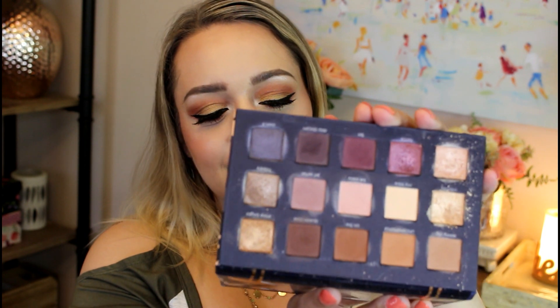This is the Ciate x Chloe Morello collaboration called the Pretty Fun Fearless palette. I did a whole video reviewing this when it first came out, and I think they might be bringing it back. Ciate eyeshadows are never talked about, but all the mattes in here are so good — really pigmented and they blend so nicely. The only downside is the shimmery shades, which absolutely need to be applied wet to show up properly and are very chunky. But it's a really beautiful palette overall.